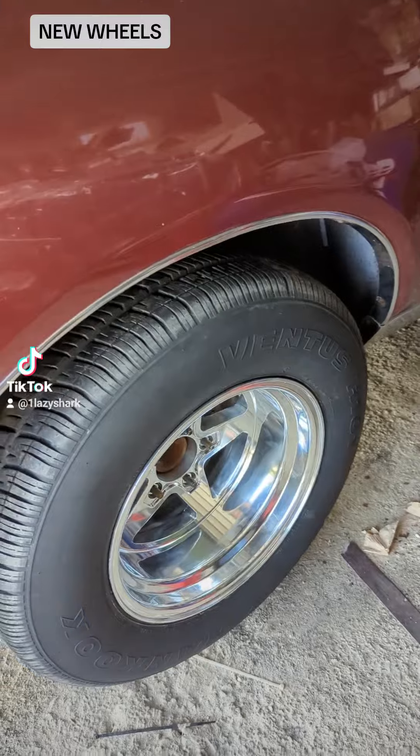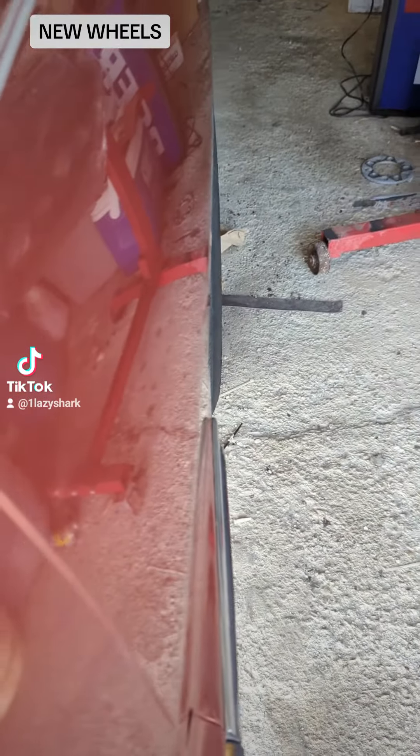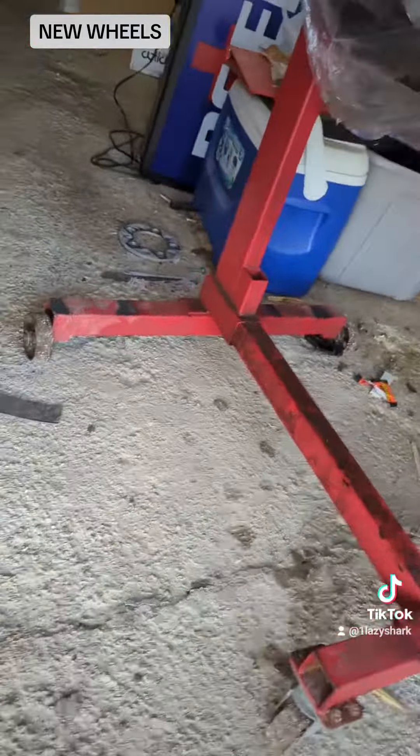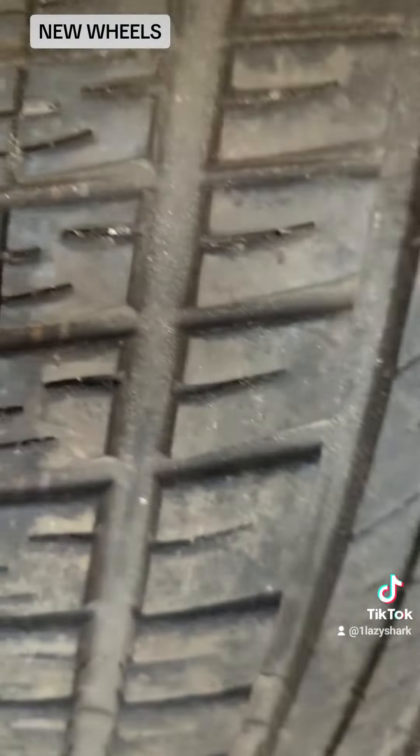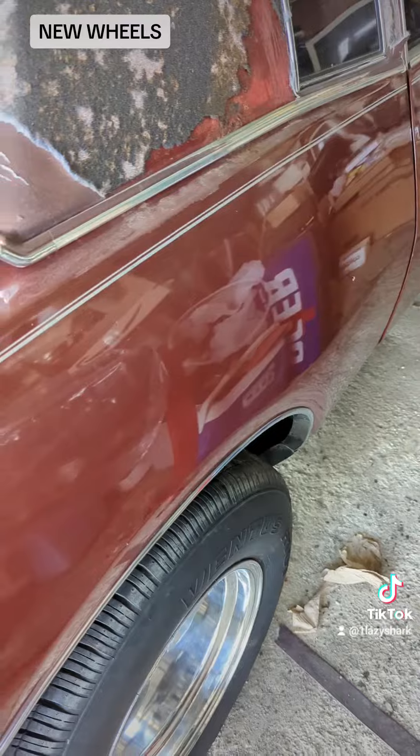Okay, back from the tire shop. I got the fitment that I was going for. Looks like we got good clearance.